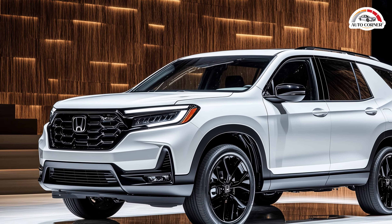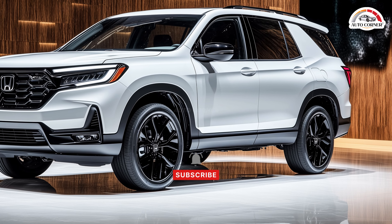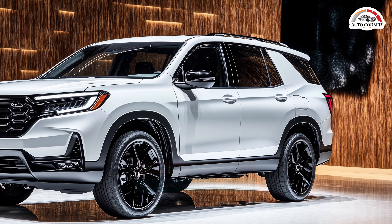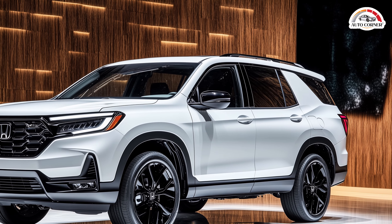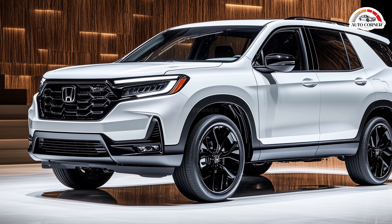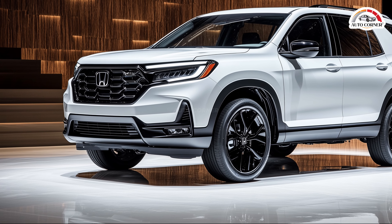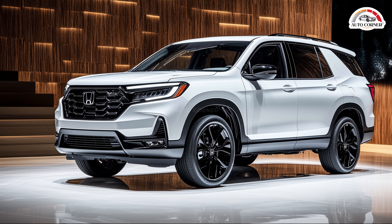Under the hood, a powerful 285 horsepower V6 engine paired with a 10-speed automatic transmission ensures that the Pilot delivers a smooth and responsive drive. With options for both front-wheel and all-wheel drive, it offers flexibility based on your needs. For those who crave adventure, the Trail Sport trim stands out with an extra inch of ground clearance, skid plates, and all-terrain tires, making it perfect for off the beaten path excursions.